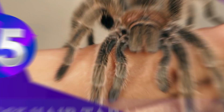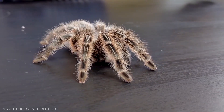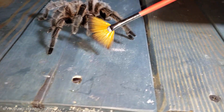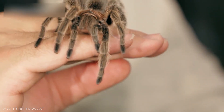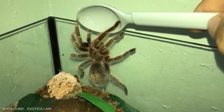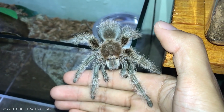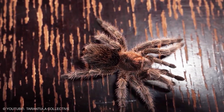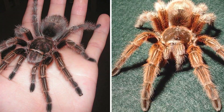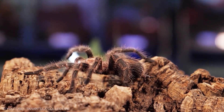Rose-haired Tarantula. The rose-haired tarantula is known for being one of the most docile of all tarantulas. However, they are aggressive toward each other — even females will fight if left in the same enclosure, and females will eventually eat the males if left together too long. The Chilean rose tarantula is a medium-sized terrestrial tarantula, with females averaging a leg span of 6 inches and males averaging closer to 3.5 inches but with proportionally longer legs.